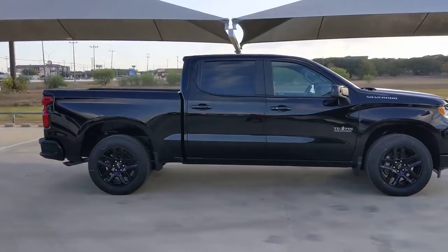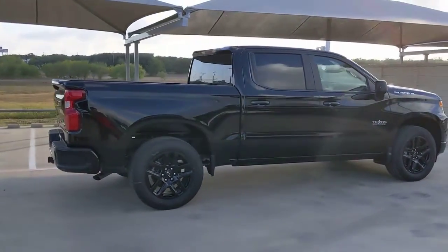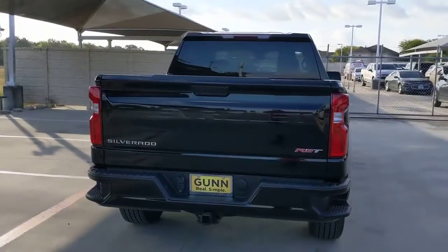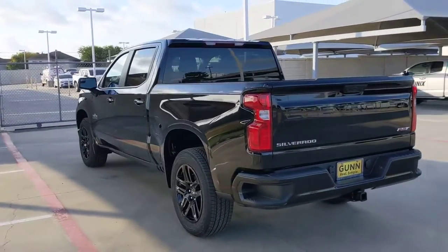These are just some of the great options this vehicle comes with: keyless entry, satellite radio, lane-keeping assist, backup camera, heated mirrors, fog lamps, remote engine start, keyless start, Wi-Fi hotspot, and Bluetooth connection.